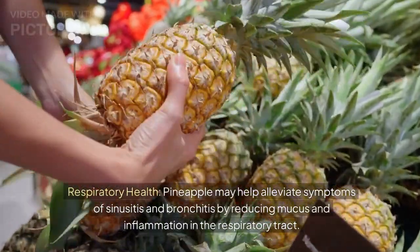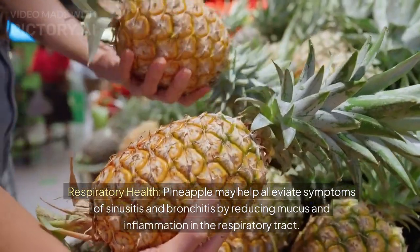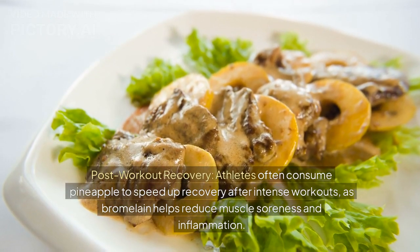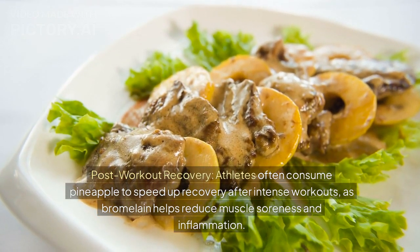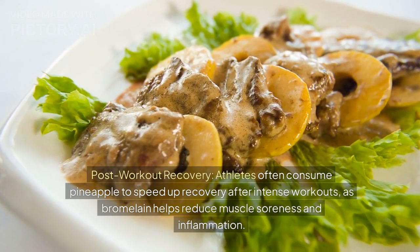Respiratory health: pineapple may help alleviate symptoms of sinusitis and bronchitis by reducing mucus and inflammation in the respiratory tract. Post-workout recovery: athletes often consume pineapple to speed up recovery after intense workouts, as bromelain helps reduce muscle soreness and inflammation.